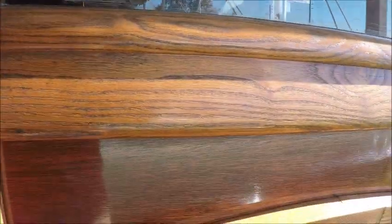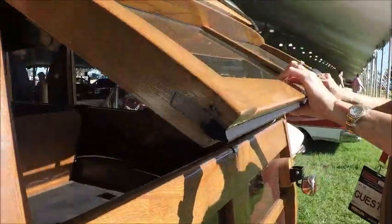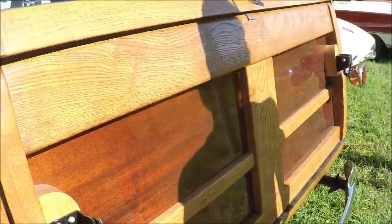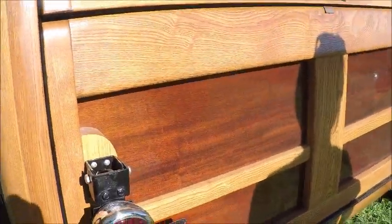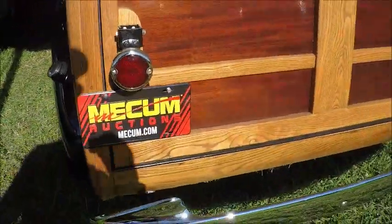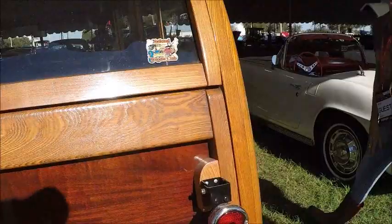Check out the back here. You can see the transom at the top, and the bottom gate actually rotates down. And when it does, those taillights swivel so that you can see the taillights when the tailgate is down. Ingenious.